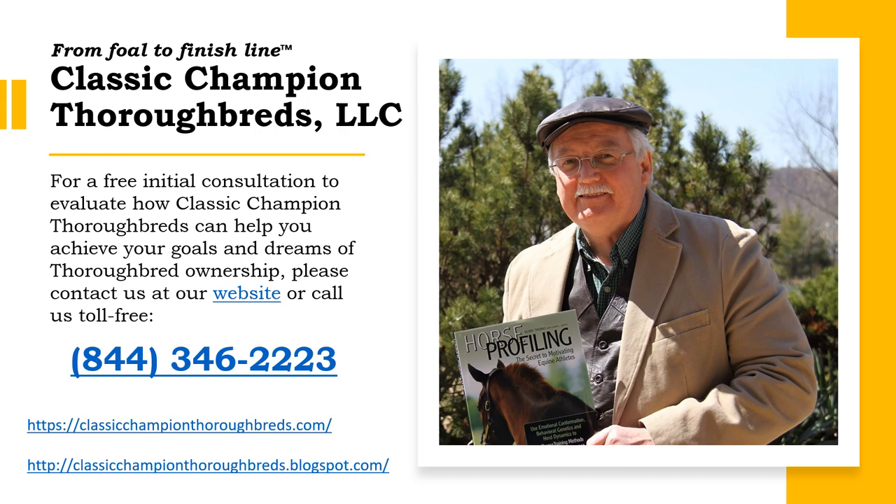The ability to know the potential of a horse before he goes to the sales ring or racetrack is of utmost importance. The empirical data gathered by the robust power of the Classic Champion Thoroughbred profile software easily shows which horses have the potential to be quality stakes winners or Classic Champions. From foal to finish line, Classic Champion Thoroughbreds LLC can provide prospective clients with a detailed analysis of horses at auction, or if you already have a team in place to evaluate the conformation and physicals of the horses at auction, we can provide you with a list of horses that have the top Classic Champion Thoroughbred profile and best breeding to be successful racehorses.